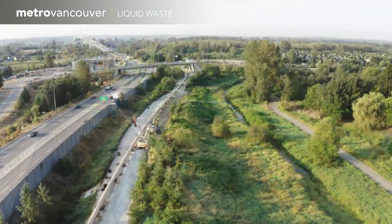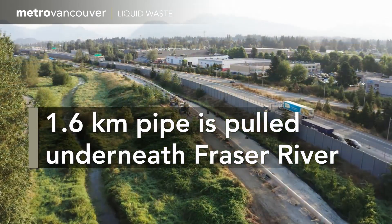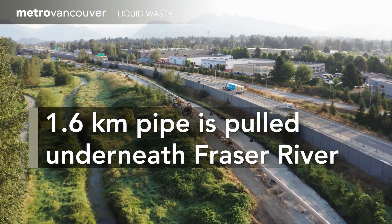Just north of the Goldeneers Bridge, a 1.6-kilometer pipe lies on the ground, ready to be pulled — yes, pulled — deep below the Fraser River.